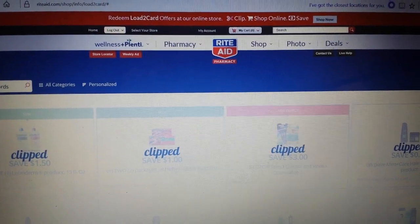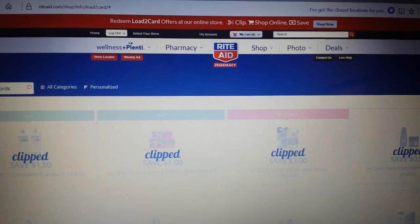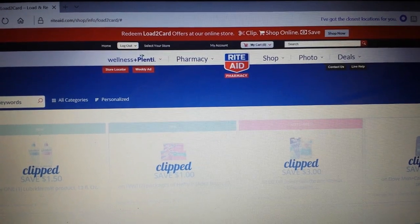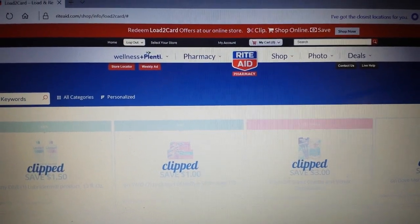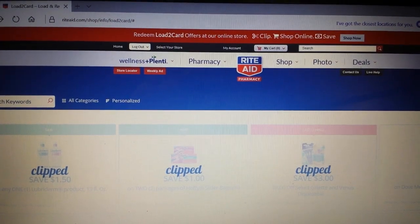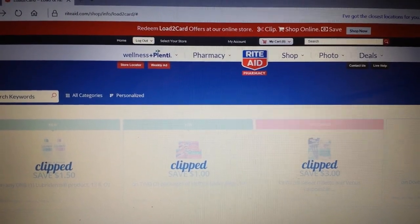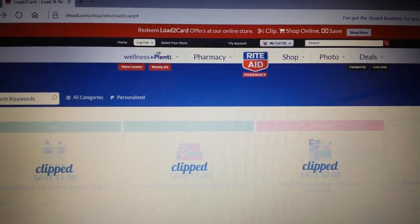Hey everybody, Michelle with Michelle's for a Living here. Thanks for watching my videos. Today is June the 15th of 2017 and I want to talk about Rite Aid load-to-card coupons, and specifically the targeted Rite Aid RC49 load-to-card coupons.